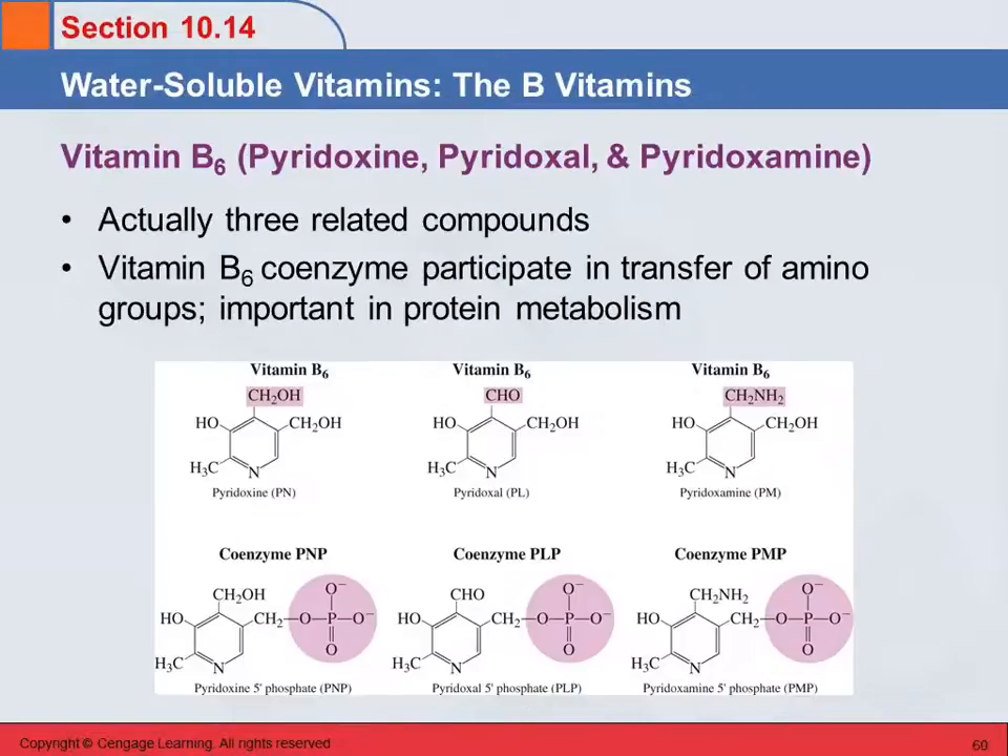Vitamin B6 actually has three forms because it's three different but closely related compounds: pyridoxine, pyridoxal, and pyridoxamine. Pyridoxamine has an amine group, pyridoxal has an aldehyde group — that's the "al" in its name — and pyridoxine is the alcohol version. These are precursors to the corresponding coenzymes, obtained by simply adding a phosphate group. These coenzymes are important in the transfer of amino groups, which is needed in protein metabolism.